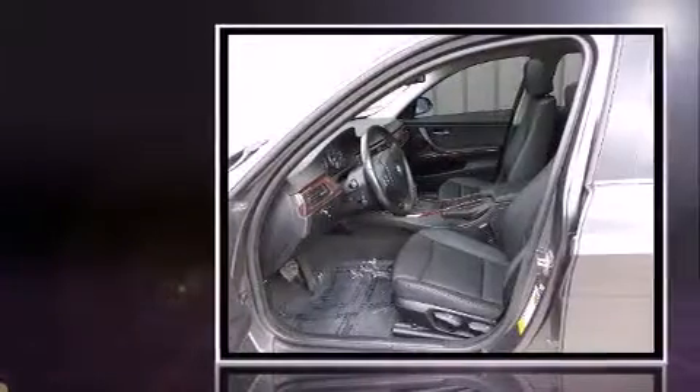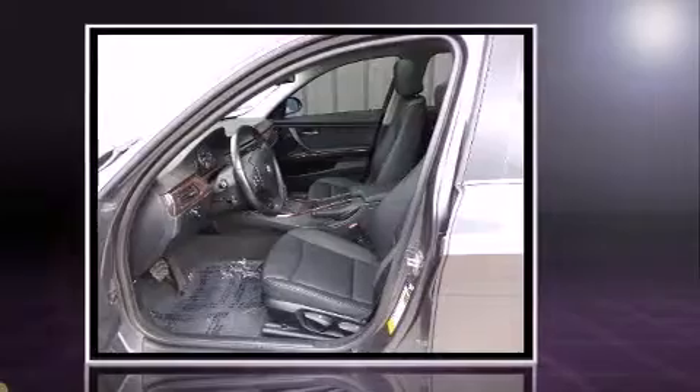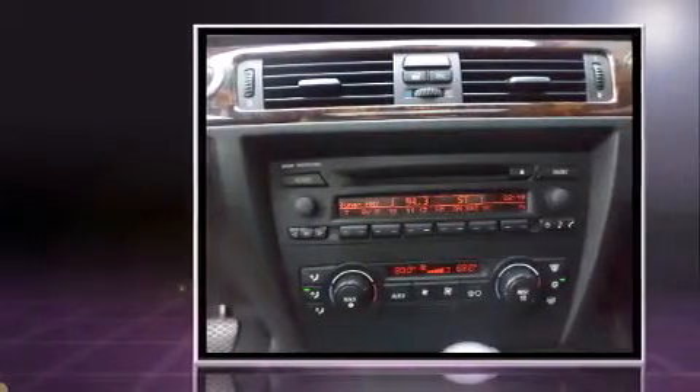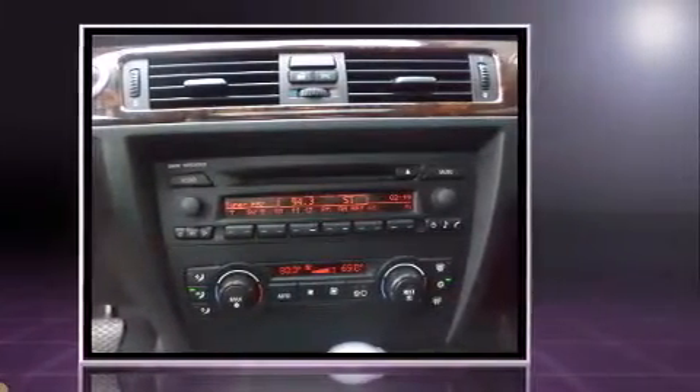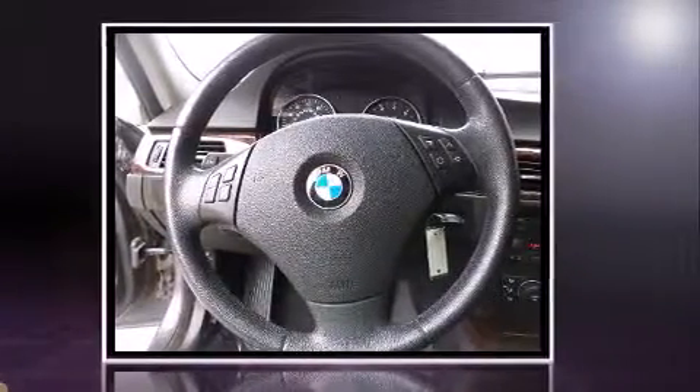Sensibility and practicality define the 2006 BMW 3 Series. This four-door, five-passenger sedan is still under 75,000 miles. Smooth gear shifts are achieved thanks to the refined six-cylinder engine. And for added security, Dynamic Stability Control supplements the drivetrain.